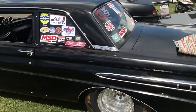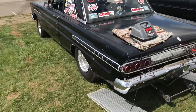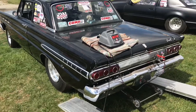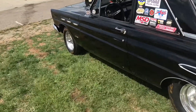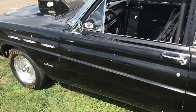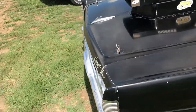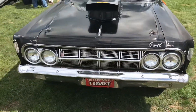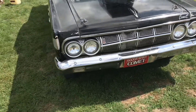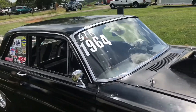I always loved this body style. It's a good looking car. There's a good little paint put on it. Mercury Comet — I think this is about a '63, '64. I'm going to say '64 based on the number here.